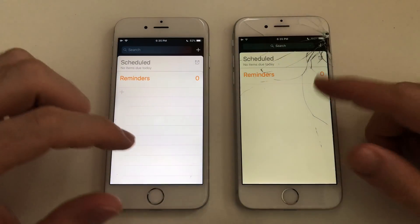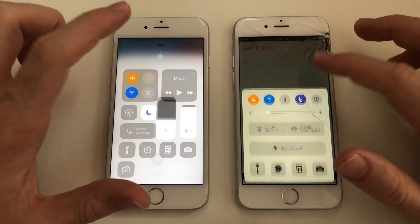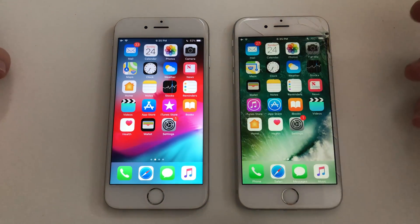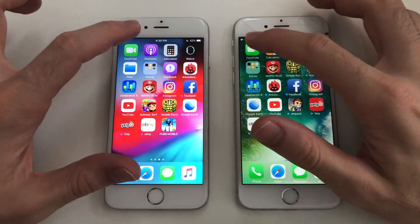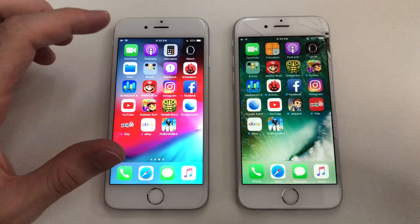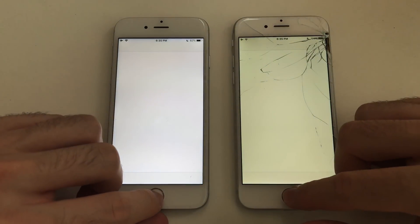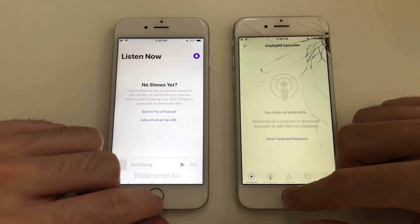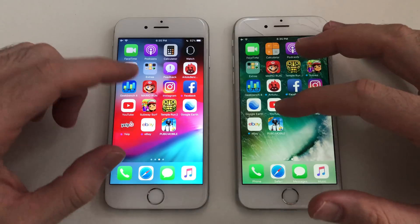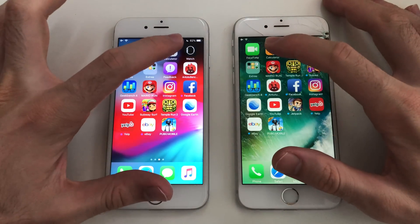Next up Reminders — that was definitely faster on iOS 10. Also, both phones have Night Shift off, so the yellowish tint on one phone is just because of the screen itself, nothing to do with iOS. Next up FaceTime — that was a little faster on iOS 10. Going for Podcasts — faster on iOS 10. So basically almost everything now is faster on iOS 10. Going for Calculator — about the same honestly.